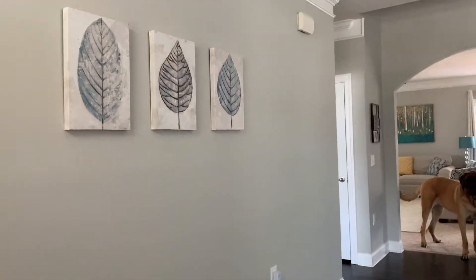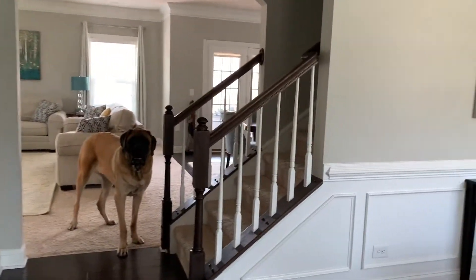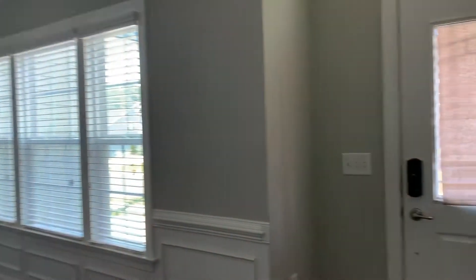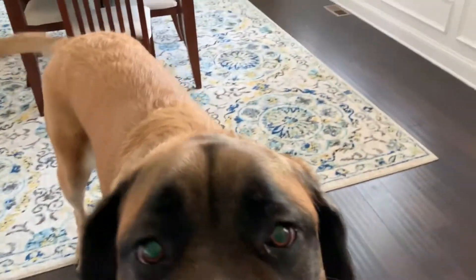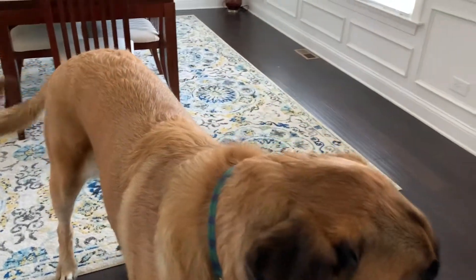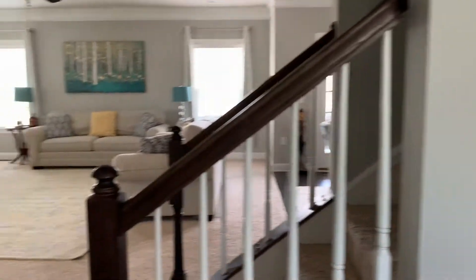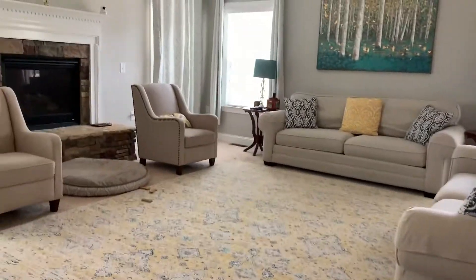Chalte hai andar. As you can see, humare door pe ek keypad hai, toh iska advantage ye hai ki aap just numbers press karke unlock kar sakte hai, chabi ki zaroorat nahi hai. This is the hallway, aur as you can see mera doggy is happy to see me. Yeh hai hallway, aur to the right is the formal dining room. Aur yeh jo awaaz aapne suni, that is the automatic locking system.